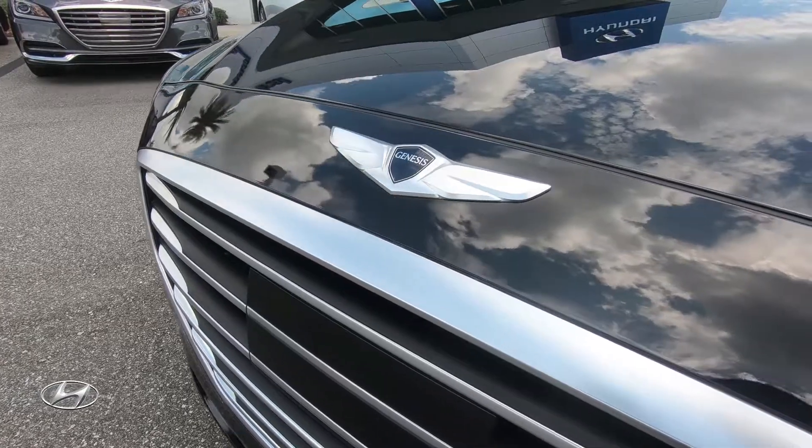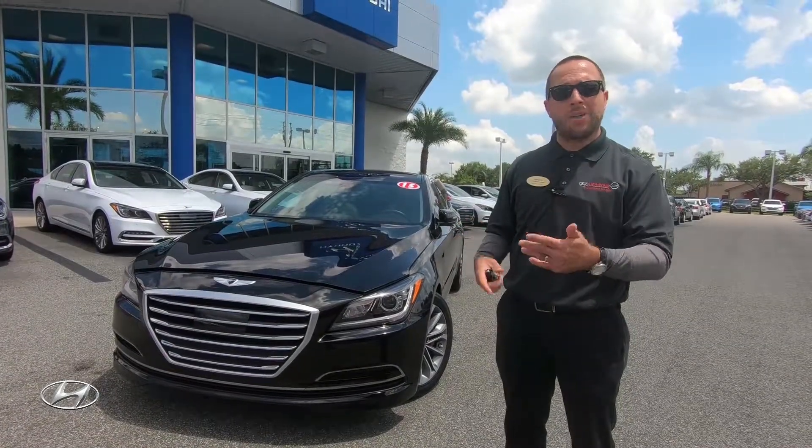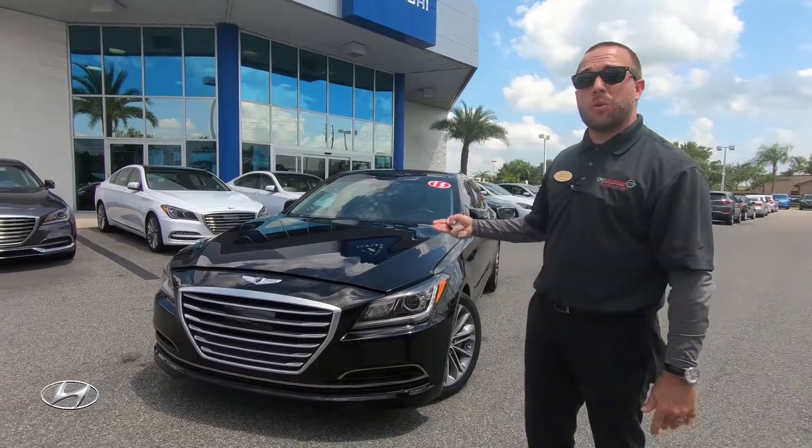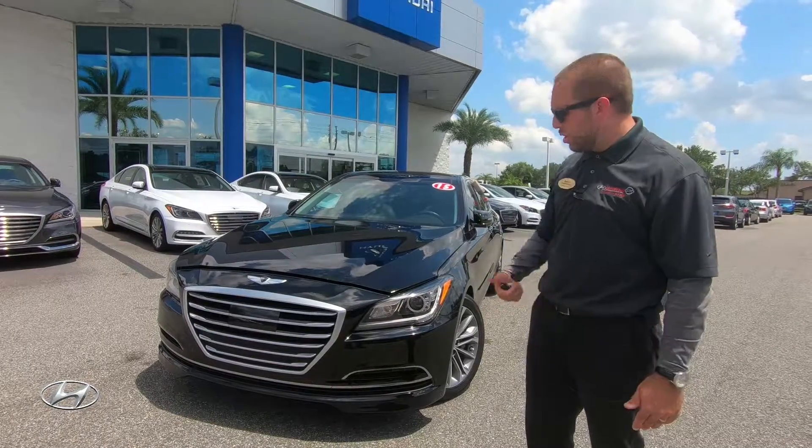This car is one that's very rare and comes by every once in a while that we can sell on our pre-owned lot. Usually people who buy this car keep it for a long time. This one might have been leased, but we have it here on the lot. It's gone through inspection — it's good to go.